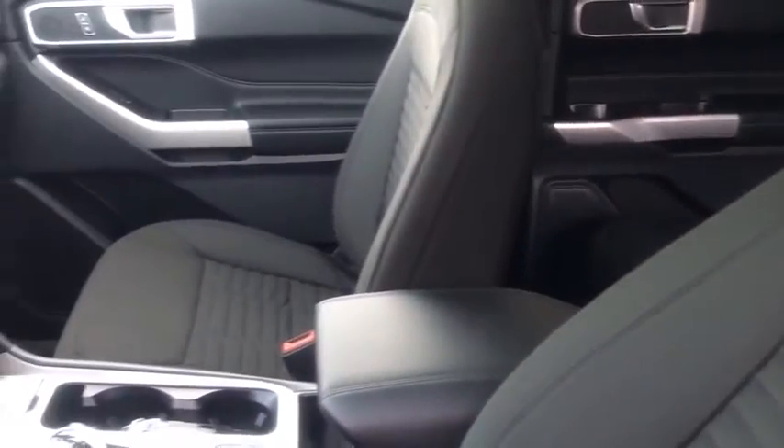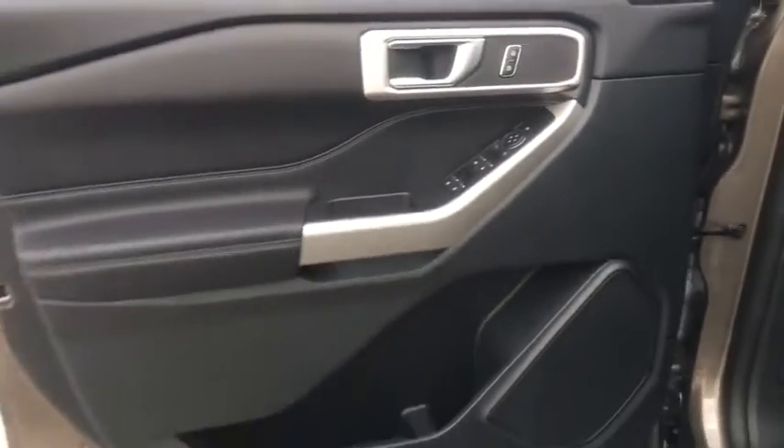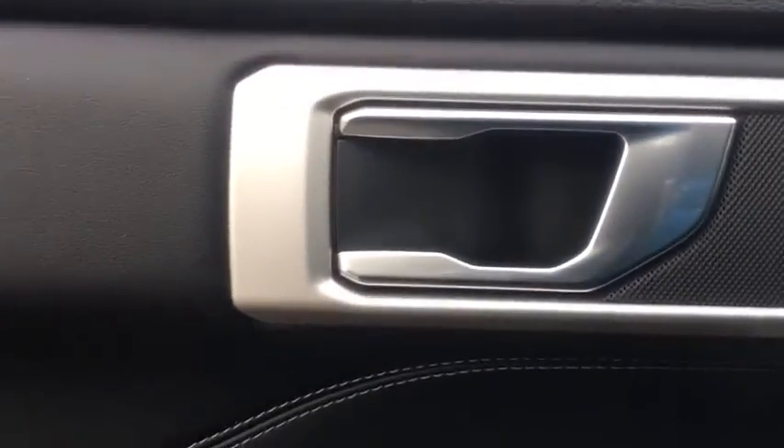Power passenger seat, traction control, power liftgate, dual airbags, power steering, four-wheel disc brakes, AM-FM stereo radio, security system, compass, power windows, rear window defroster.